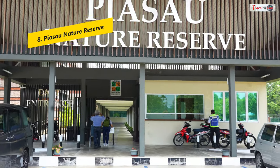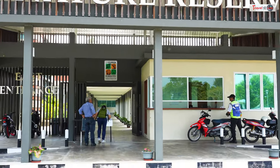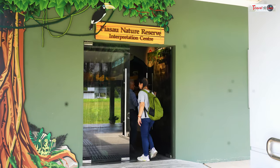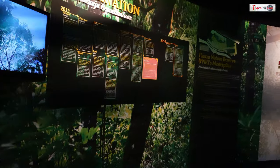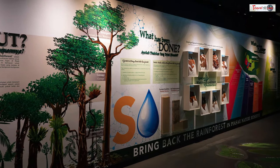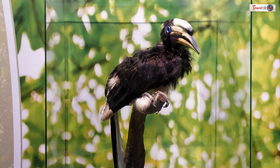The most intriguing part of Piasau Nature Reserve is the love story between Jimmy and Farida, two lovely Oriental Pied Hornbills. Farida was brutally killed in 2013, and Jimmy's reaction — constantly calling, yelping, and showing restless behavior — showcased the depth of his mourning. Jimmy was soon noticed forming a new romantic bond with Juliet, a young Oriental Pied Hornbill. Farida's carcass is now on display within the reserve.